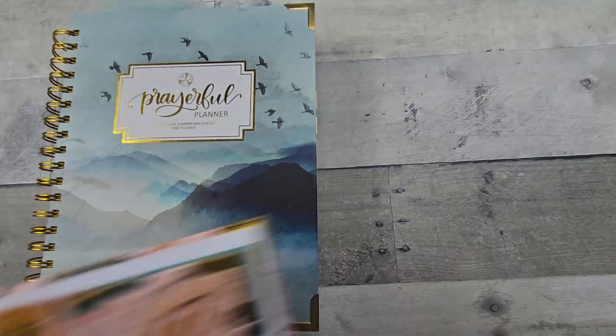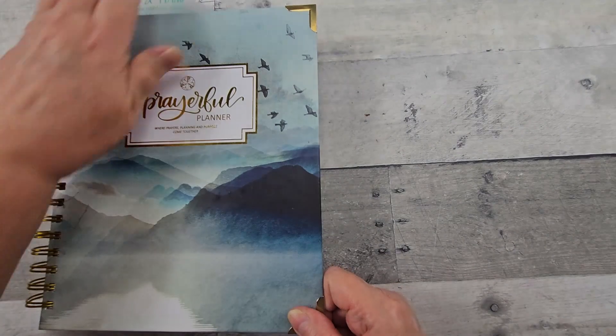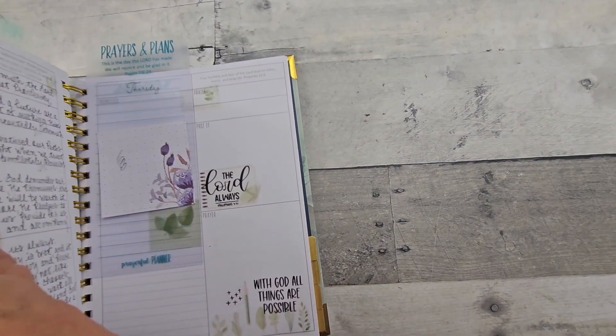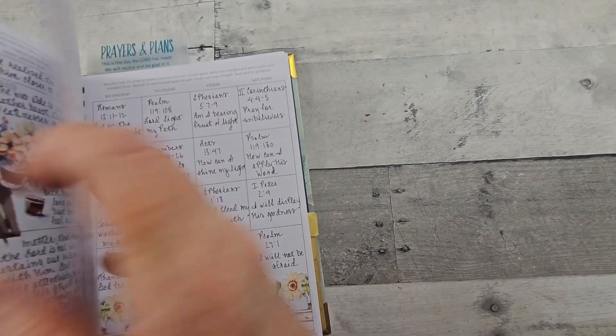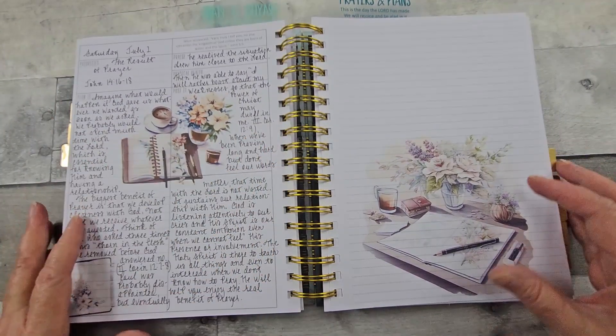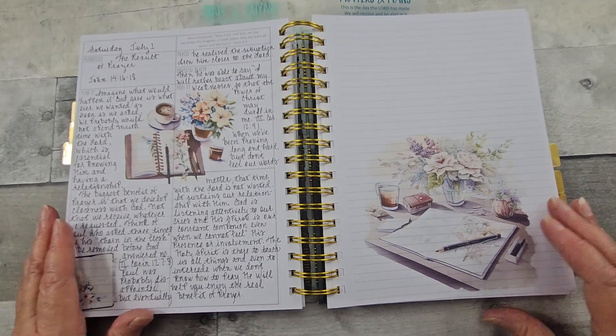So let's look at my daily, the month of July. Here's where July starts for me — I have the undated version here.